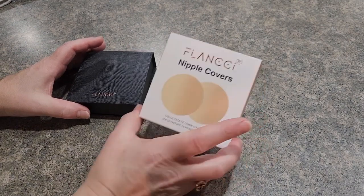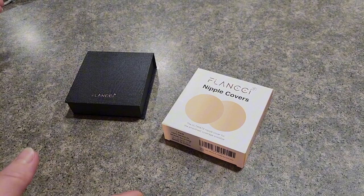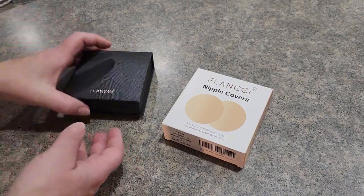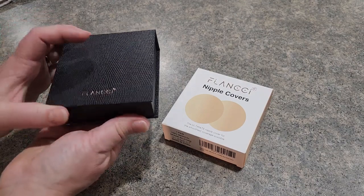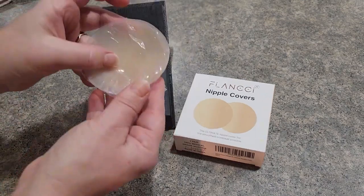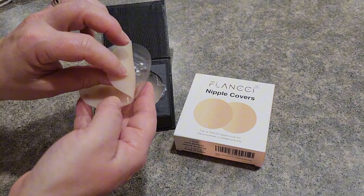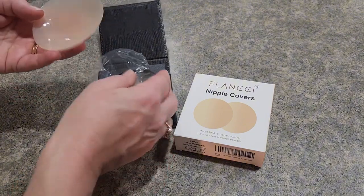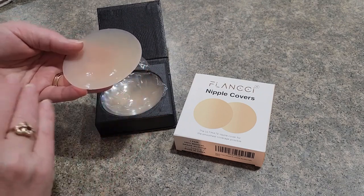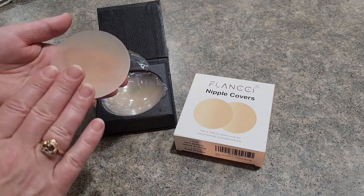Next on the list is nipple covers. If you've ever been wearing a really pretty blouse or t-shirt and it's suddenly cold, here is a really nice option. There are two in the package — they have a plastic cover on one side and a hard plastic on the other which helps keep its shape. The adhesive side is nice and sticky; just make sure there are no body oils or lotions on the skin for a smooth finish.